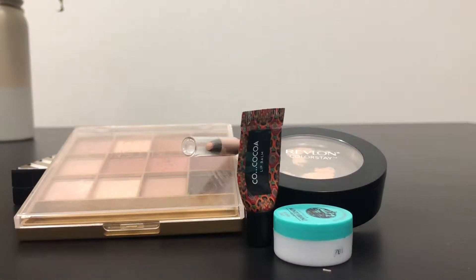Hey guys, welcome back to my channel. My name is Faye and today I have my first update for you guys for my Pour Some Sugar on Me project pan.